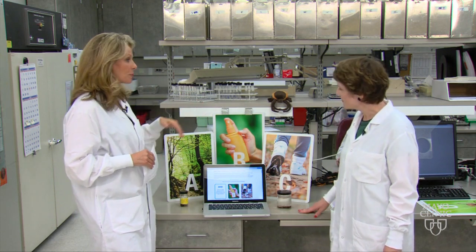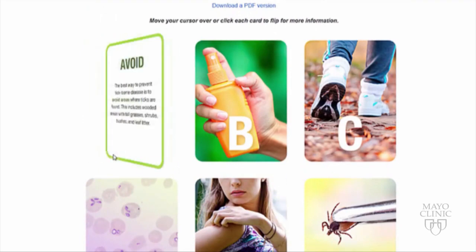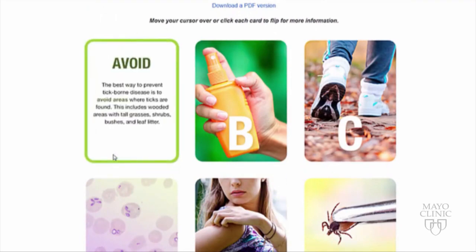Let's start with the ABCs and tell us what each one stands for. A is for avoid — avoid areas where ticks are found. That would be tall grasses, shrubs, and bushes.